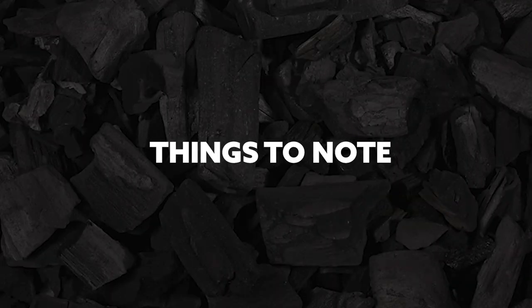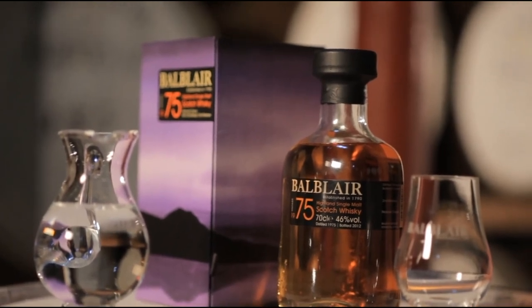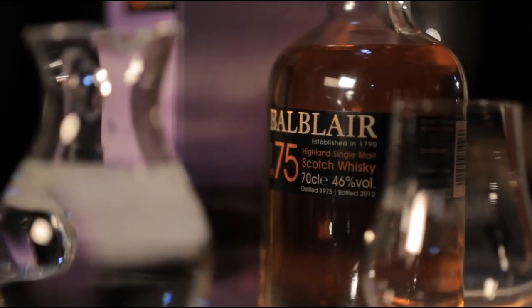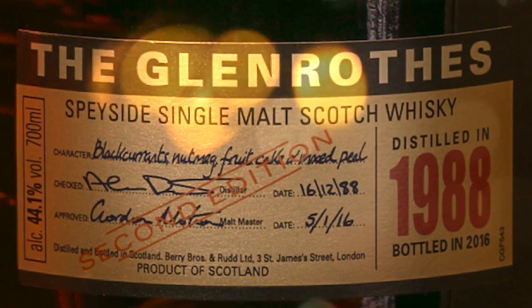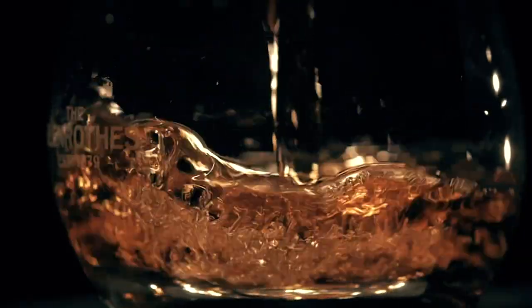Things to Note: Vintage years and bottling date. Pay attention to whether a bottle has a vintage date, year of distillation, or a bottling date, year of bottling. Some whiskeys have both. You can do the math to find the age of the whiskey.